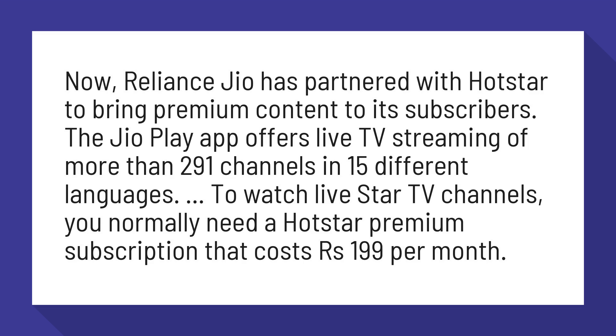To watch live Star TV channels, you normally need a Hotstar Premium subscription that costs 199 rupees per month.